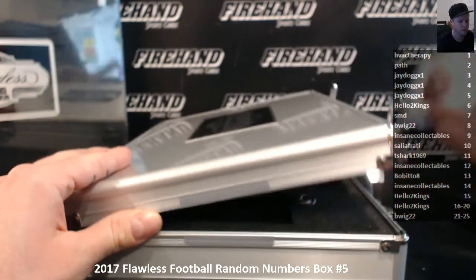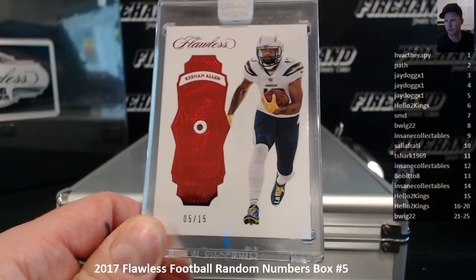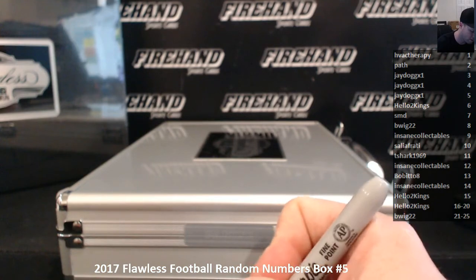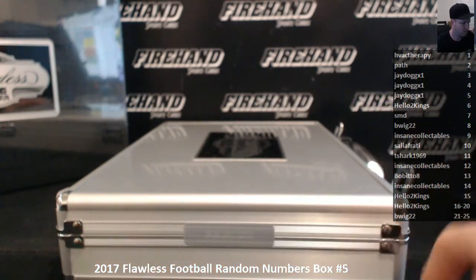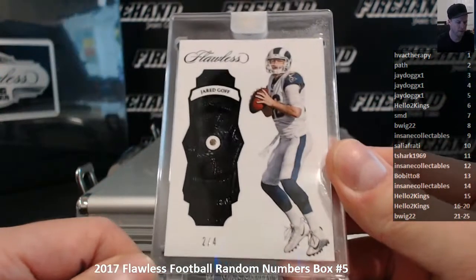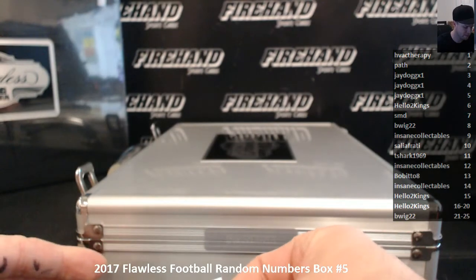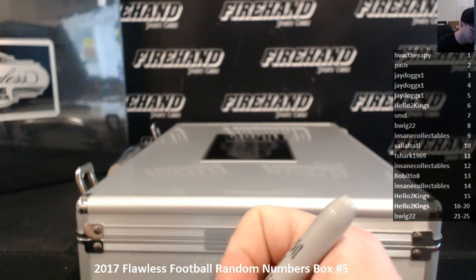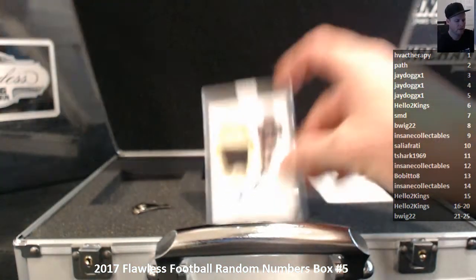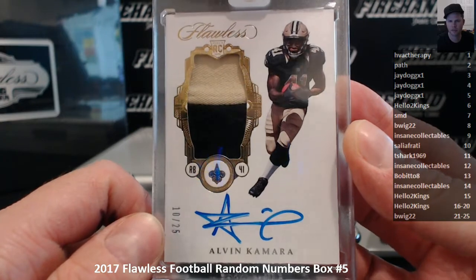First jewel card. 5 out of 15, Keenan Allen — J-Dog in the five spot. Jared Goff, two of four for Pat H, black foil diamond. Alvin Kamara, number 10 out of 25, two-color patch auto rookie, Sal Iafradi in the 10 spot.